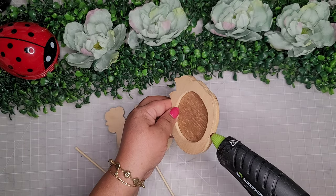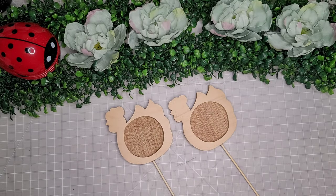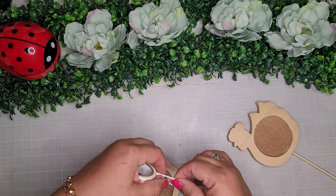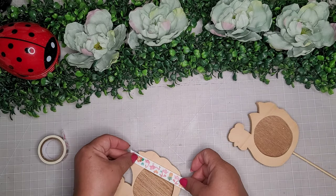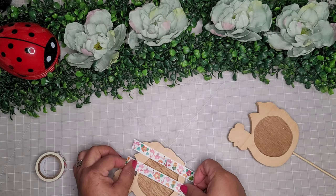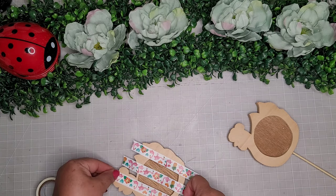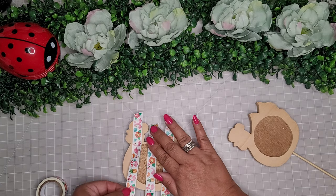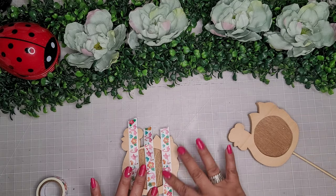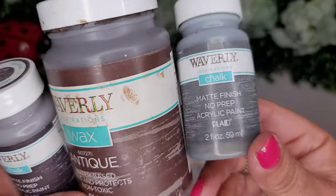I'm going to add a dab of glue in each of the holes and stick the little skewers inside until it adheres. Once that's cool and adhered, I'm going to take some of this washi tape and make some stripes — I'll add three of these washi tape strips to make stripes, and I'll do this to both of my little hens, just like this.